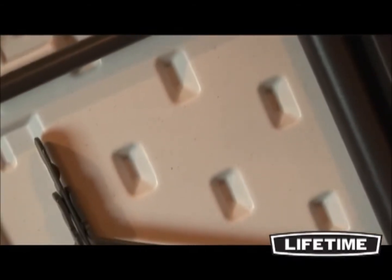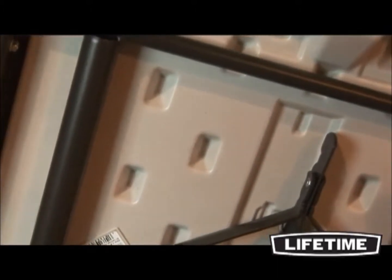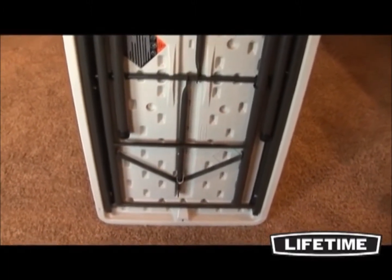Our heavy-duty tabletops feature an innovative tack-off pattern below the table's surface, making the entire table stronger and more rigid. All Lifetime Tables have a durable steel frame. Our patented J-channel and cross-tubing bands the length of the table, creating a sturdy foundation.